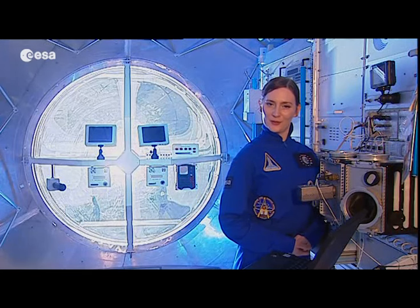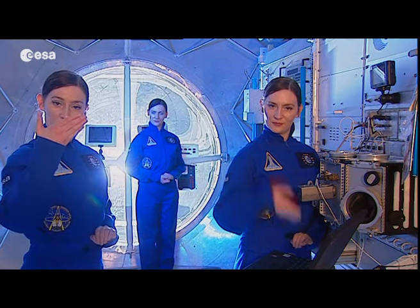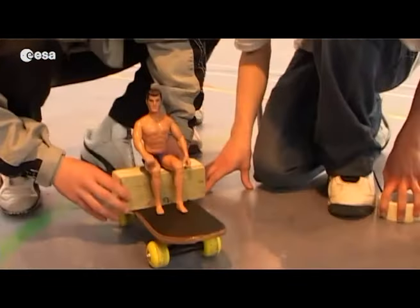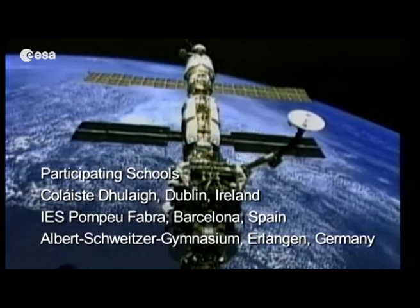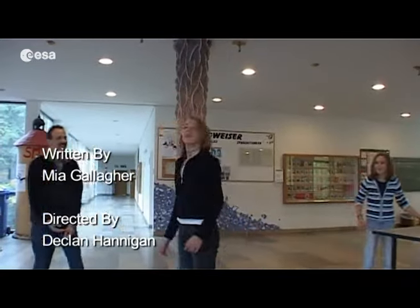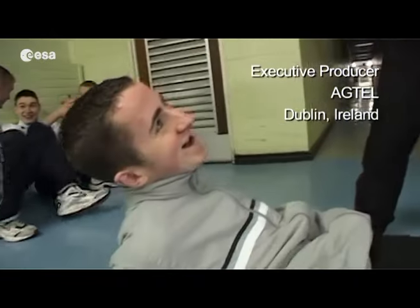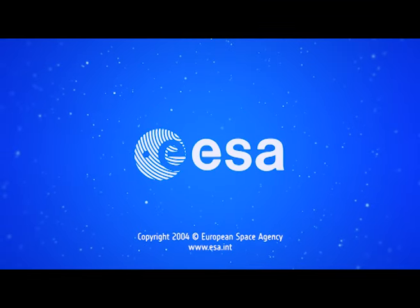There are a lot more questions one can ask — why is everything weightless on the ISS? How does being weightless affect the human body? But for now, goodbye. I'll see you next time.